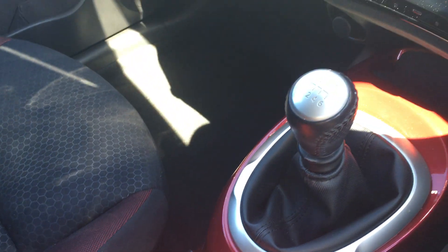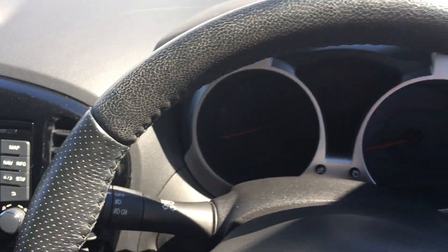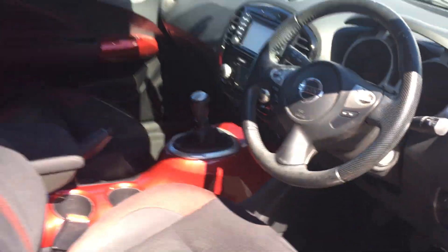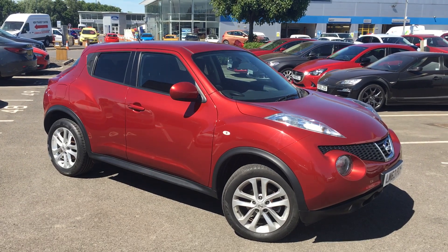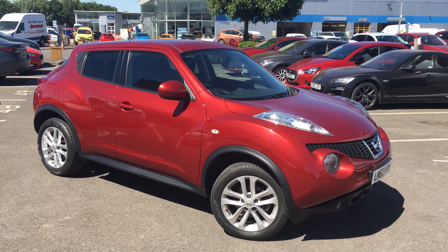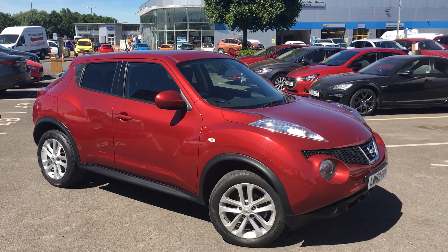The full cloth interior is in really nice condition as you can see. Six speed manual gearbox being the diesel. All in all it's a really nice, well kept example. Once again that's the Nissan Juke 1.5 litre diesel Ascenta premium pack finished in flame red. If you'd like to view this car for yourself or book a test drive, please contact the Jennings group as soon as possible. Thanks for watching.